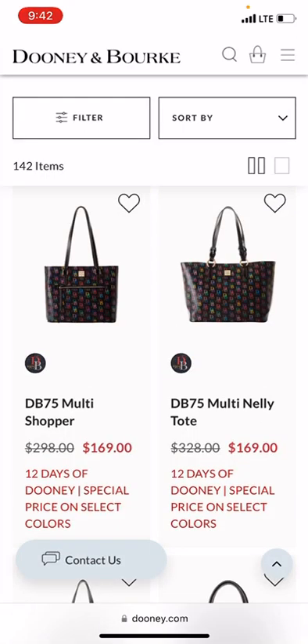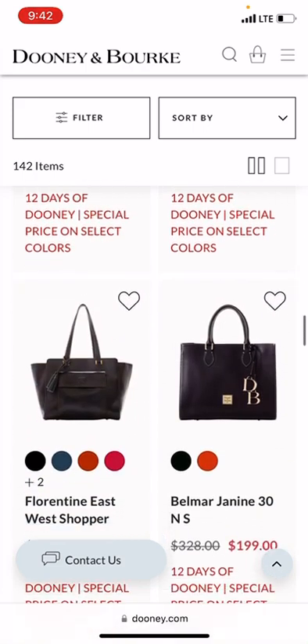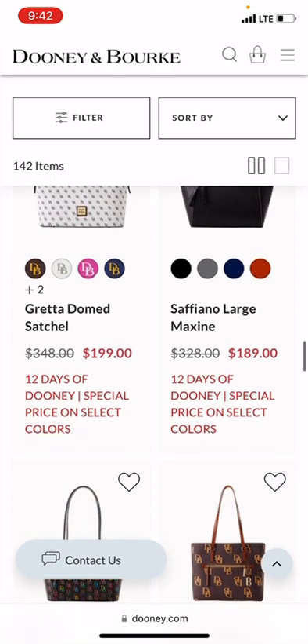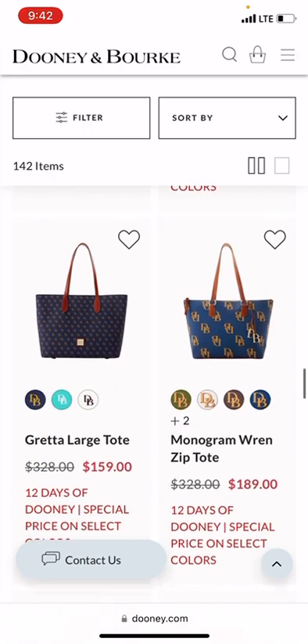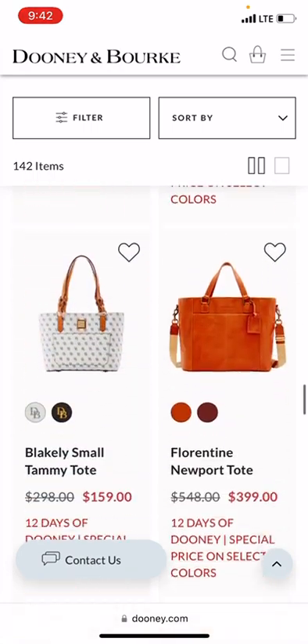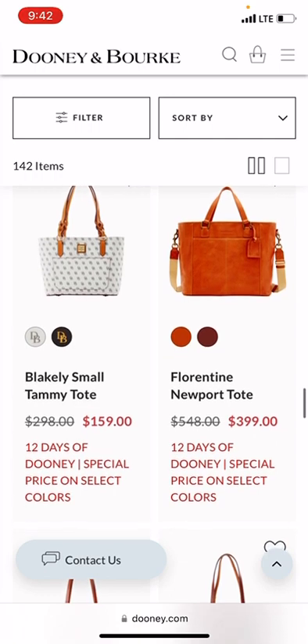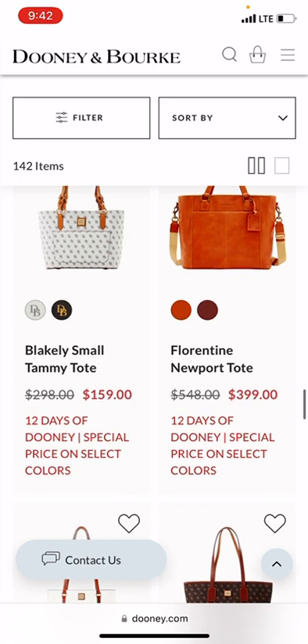142 bags — I wonder how long it will take before we get to the sports offerings. Saviano Large Maxino. Oh, I love the Florentine Newport Tote. I would love to see it for less than that $399 price point though.